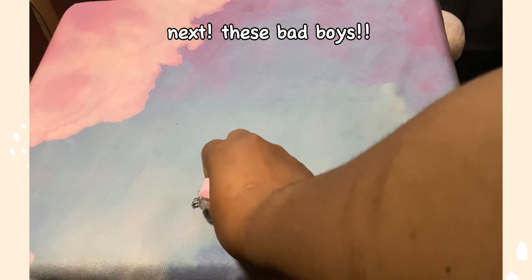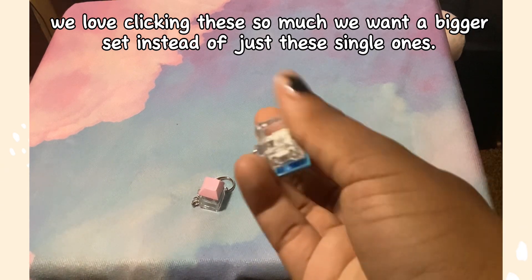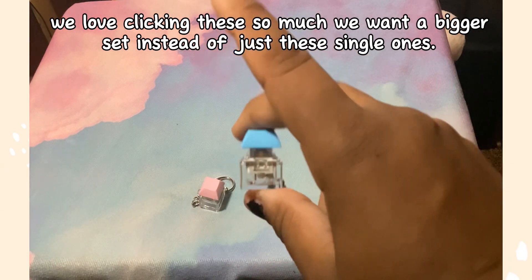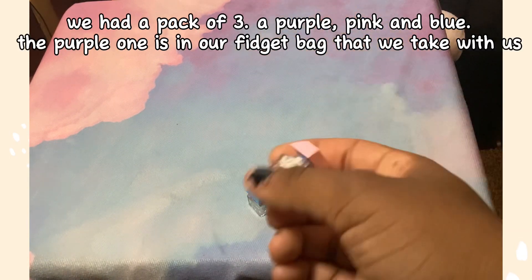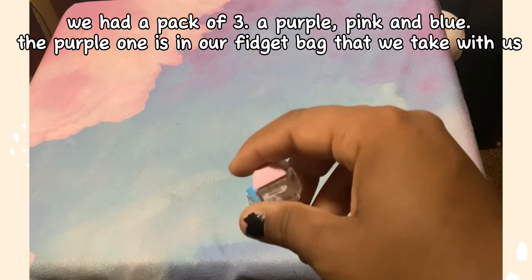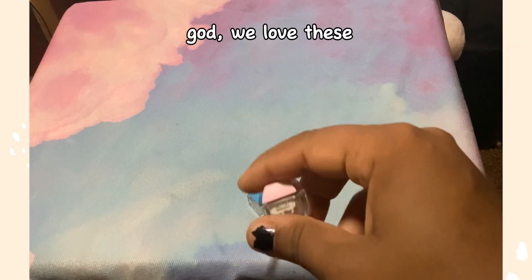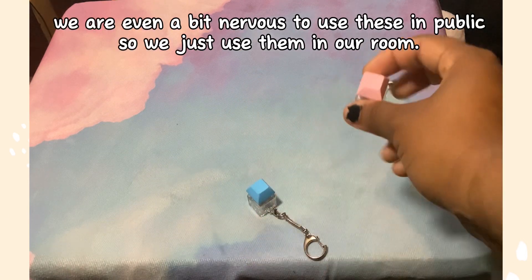Next, these bad boys — we love clicking these so much. We want a bigger set instead of just these single ones. We had a pack of three: a purple, pink, and blue. The purple one is in our fidget bag that we take with us. We love these but are even a bit nervous to use them in public, so we just use them in our room.